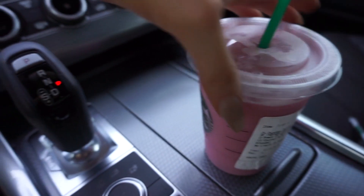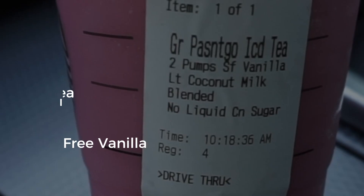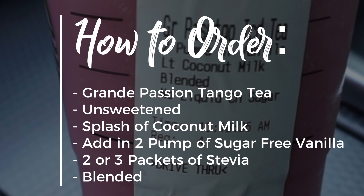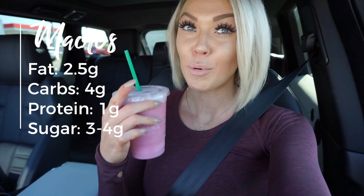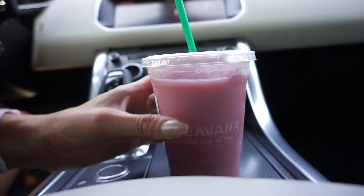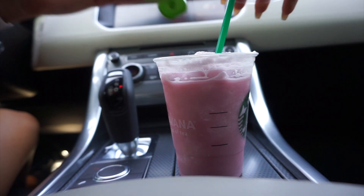Here is the exact order: this is a grande iced passion tango tea, unsweetened, with a splash of coconut milk, two pumps of sugar-free vanilla, and then ask for it blended. The macros for a venti are 2.5 grams of fat, 4 grams of carbs, 1 gram of protein, and roughly 3 to 4 grams of sugar. However they gave me a grande — I may have accidentally asked for one — so the macros are probably roughly 2 grams of fat, 2 to 3 grams of carbs, and 1 gram of protein. I'll put the exact macros below once I calculate them. I'm going to add in some liquid stevia and mix it up.